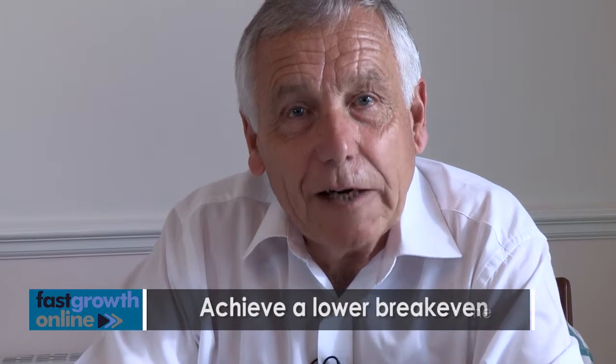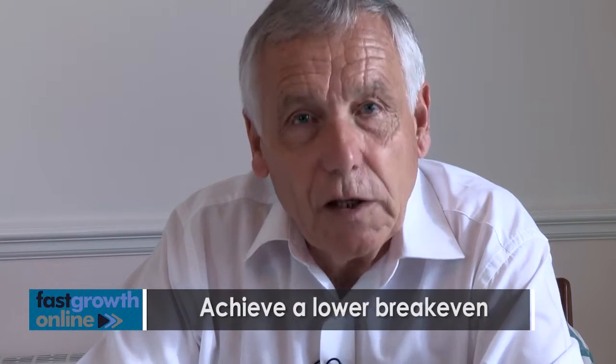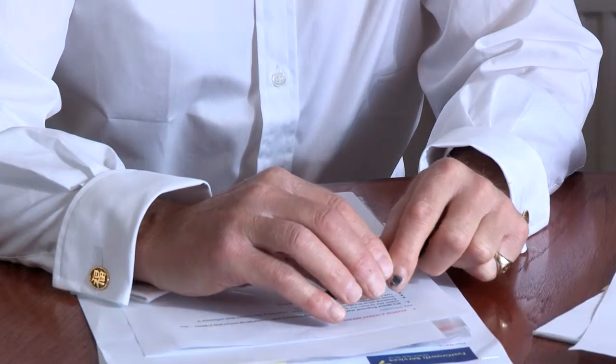Hello, I'm Christopher Bayliss from Fast Growth Online. Thank you for downloading the workbook entitled Achieve a Lower Breakeven. Today we're at the offices of Fast Growth Services in southern England, and I'm joined by Tim Bentle from Tim Bentle LLP. Thank you for giving up your precious time to come over and work with me. Can you just give us a brief summary of what Tim Bentle LLP does?